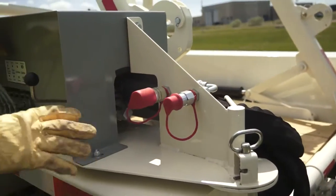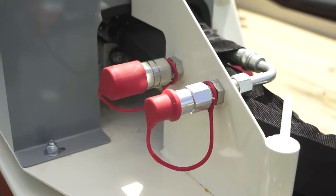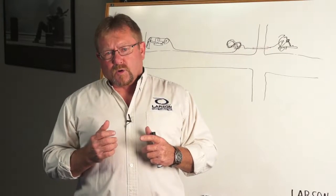We've added auxiliary hydraulics on the trailer because of all the hand tools that are hydraulically driven from their digger trucks and all the other work they do with their tools.